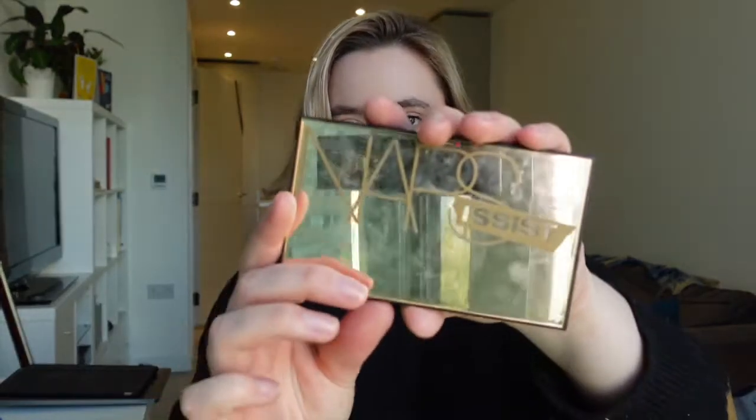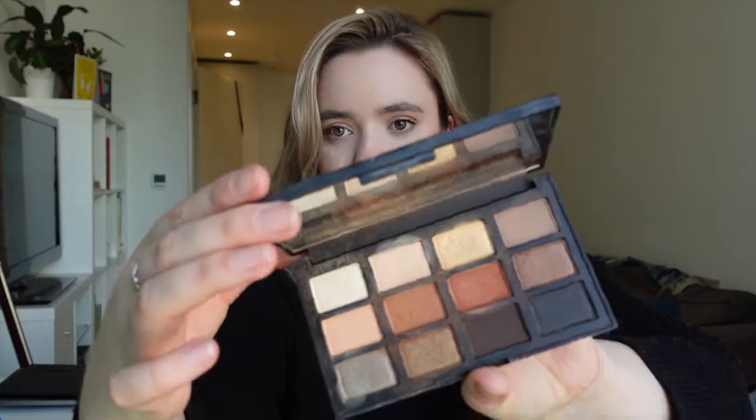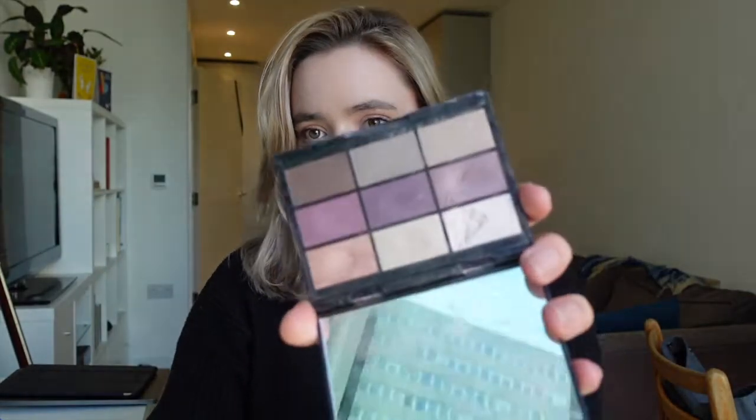I've got the Nip and Fab Fired Up palette — it has the most gorgeous array of matte shades. I don't use them very often so I'm going to put this in a maybe pile. We have the Narcissus palette which is absolutely beautiful so I have to keep it. We've got two of the GOSH palettes which are some of the most underrated eyeshadow palettes on the market. The Tarte Tartelette palette — you can't not keep this, so that's got to stay.